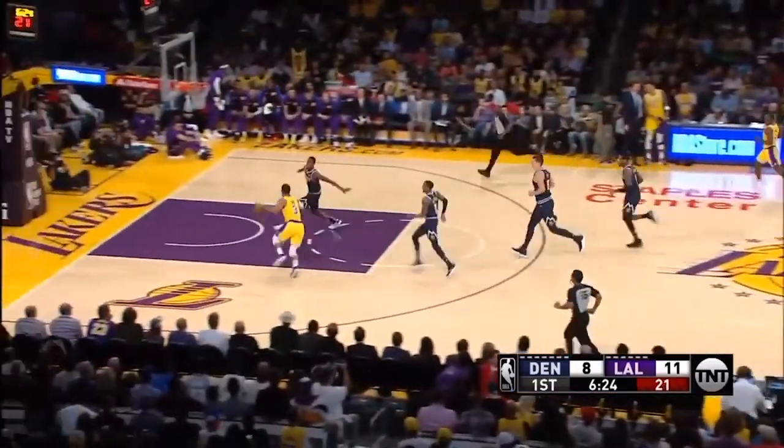Lakers are playing the Nuggets for the second straight game here in preseason action. LeBron with a nice upcourt pass.